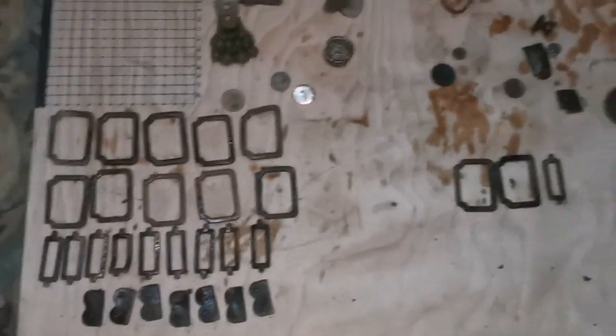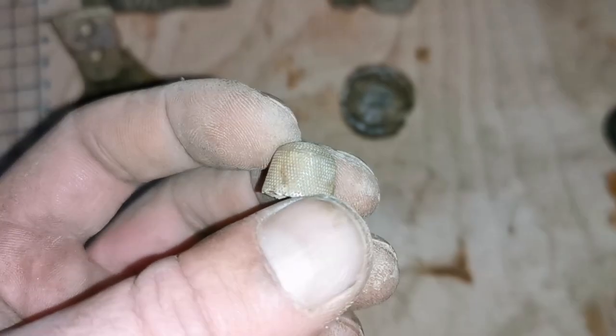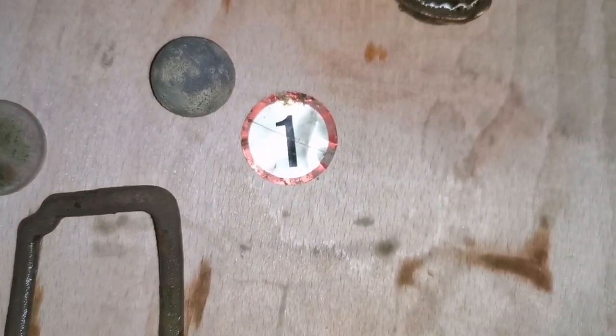For metal detecting for today - one tiny little bit of silver, let's just finish on that. Thanks for watching if you got this far. Don't forget to like and subscribe for more fun in the forest. See you on the next one. Peace and love.